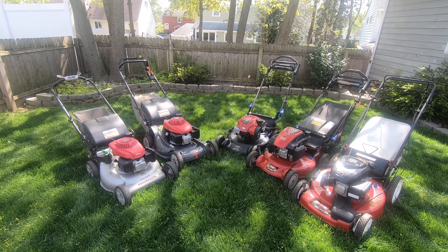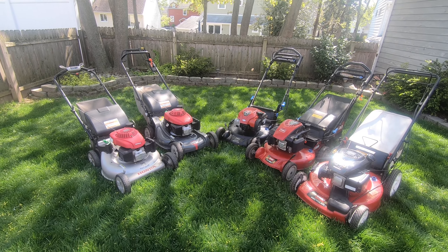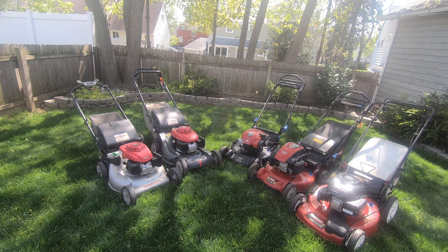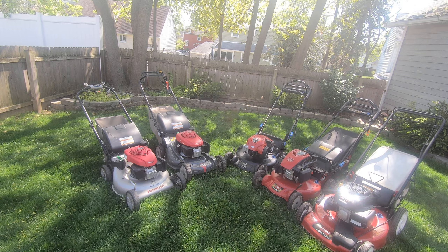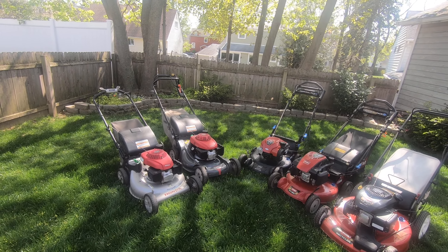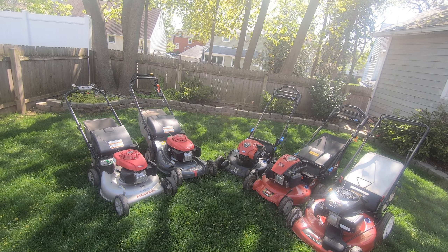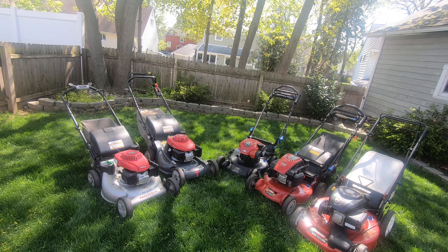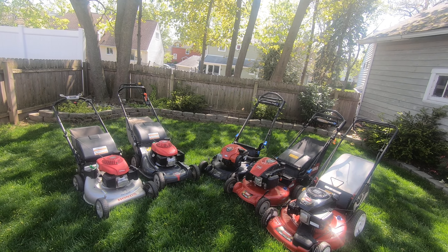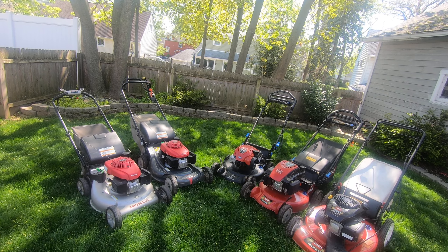Hey YouTube, just wanted to show some recommendations I have when it comes to lawnmowers. This is great if you are looking to buy one, if you're a new homeowner and need one, it's also great if you are a person looking to get into landscaping and just need a machine without breaking the bank. And finally, what I do is I buy, fix if need be, and sell them.